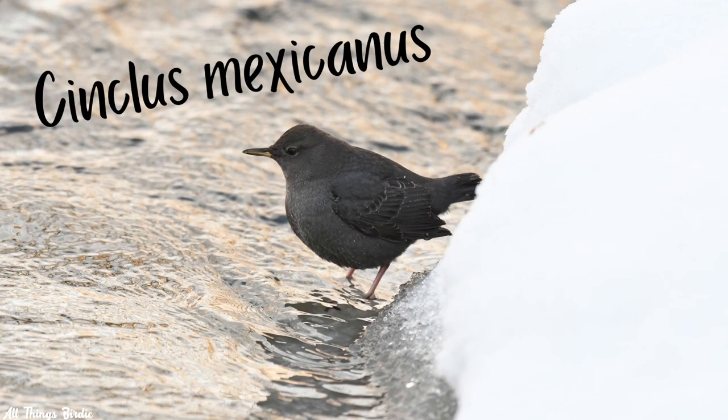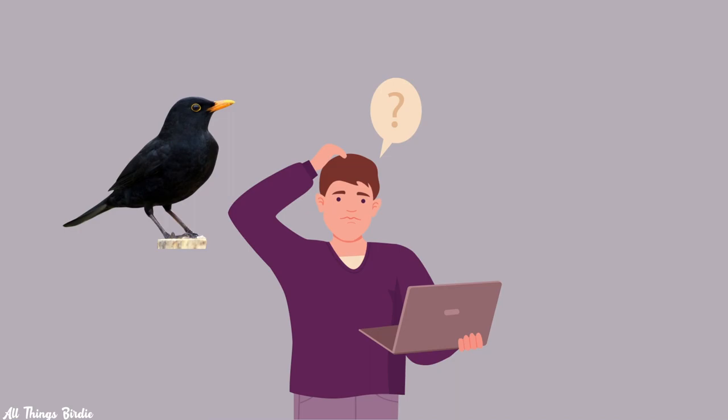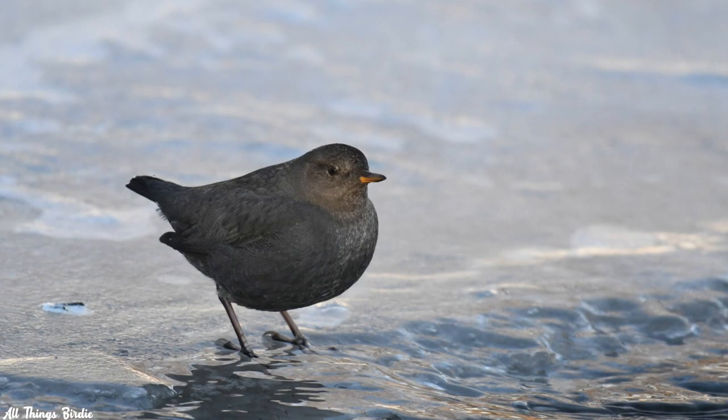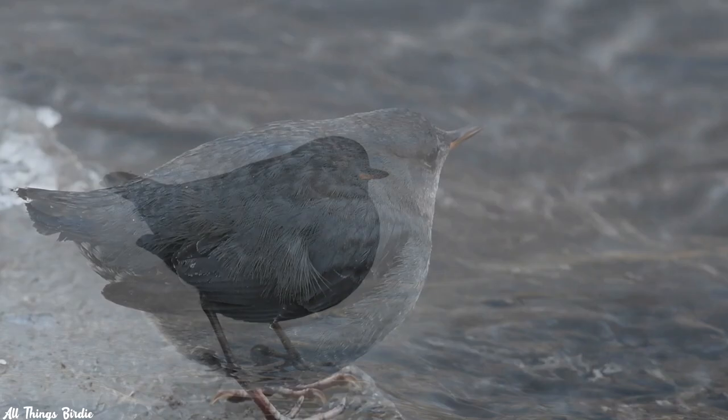They are known as the water-ouzel or water-thrush. These names can be misleading, however. Ouzel refers to the common blackbird, a type of thrush found in Europe — it has nothing to do with New World blackbirds, which are icterids. That being said, their plump body shape and upturned tails make them look like a cross between a thrush and a wren.